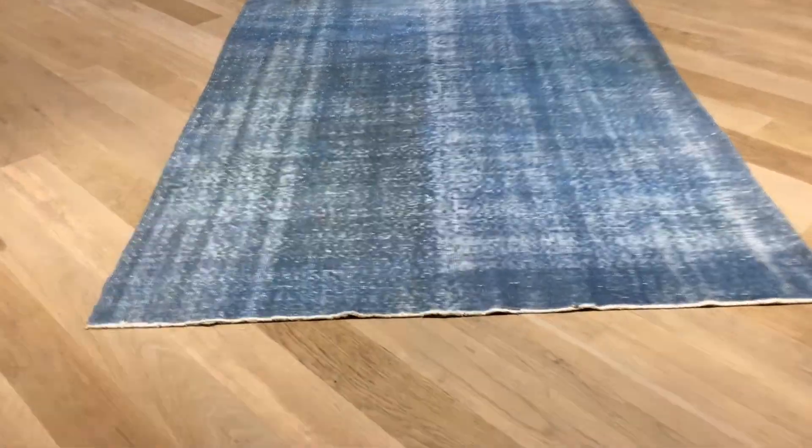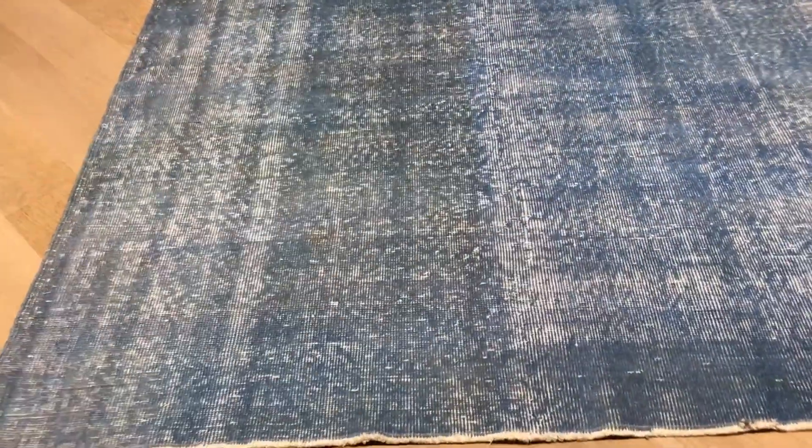This is Vintage Carpet 18819. It's a beautiful teal blue Turkish handmade carpet. If you notice, this area of the back of the carpet has a little bit more of a greenish effect. Here is white, so just keep that in mind.